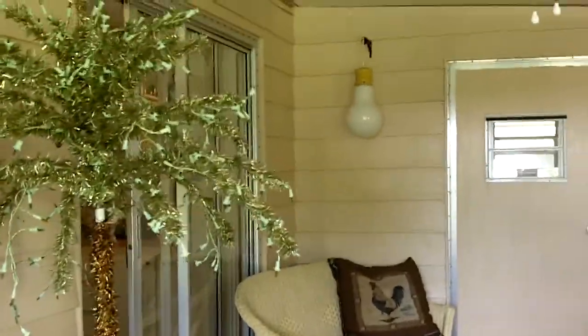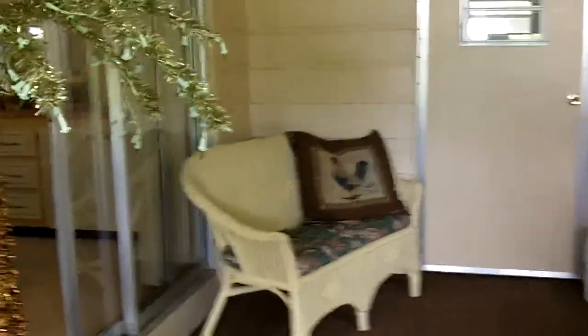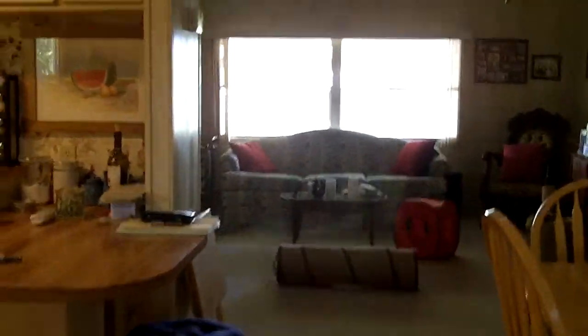That concludes our tour. If you have any questions about this property, my name is Larry Fleckinger and you can reach me at 321-693-0771.